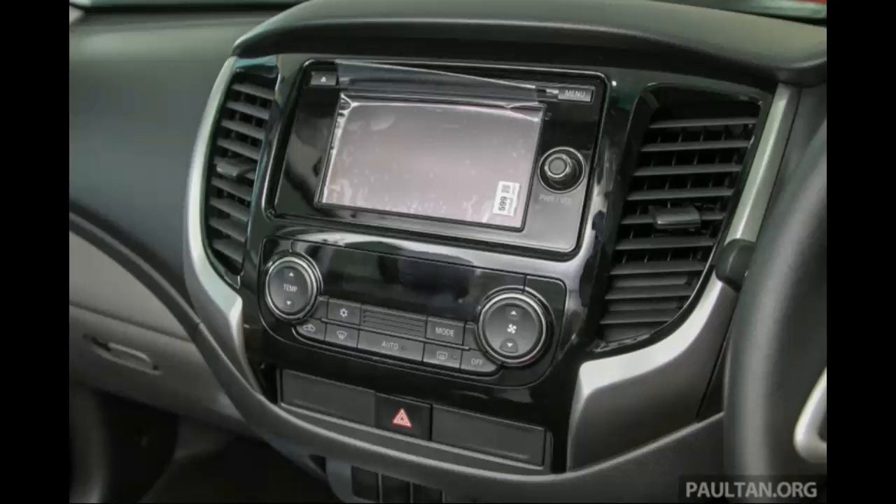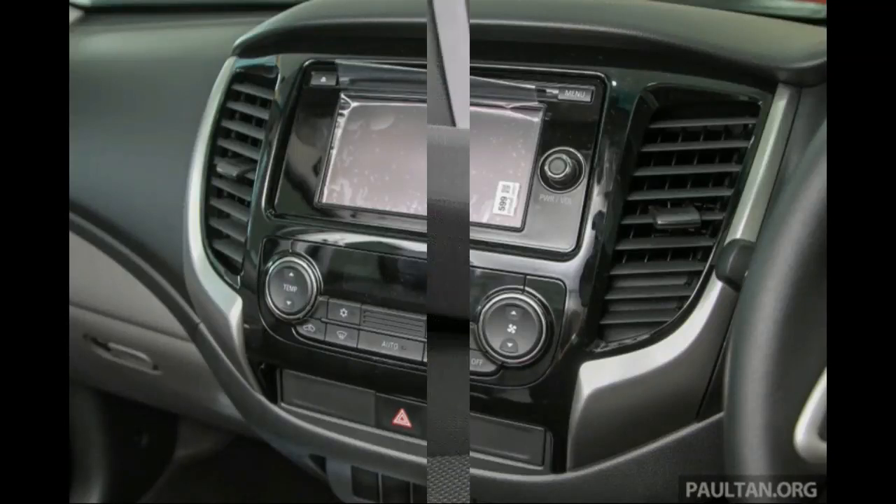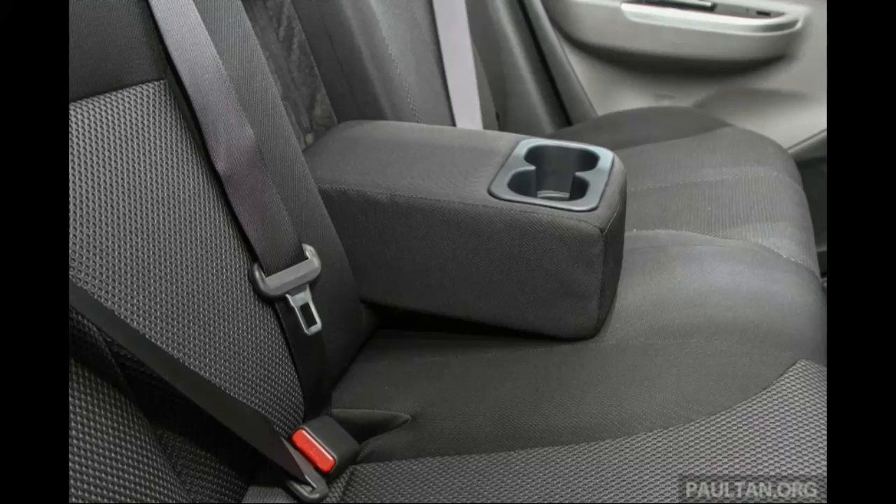Before we go further, let's address the elephant in the room. It's indubitably a subjective topic, but one that needs to be mentioned nonetheless. Many years ago, someone once said to me: if you're getting a truck, you'll want a truck that looks like a truck.